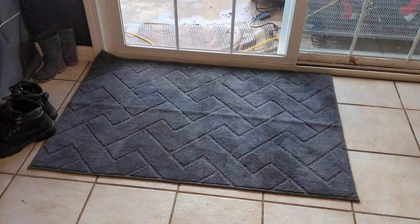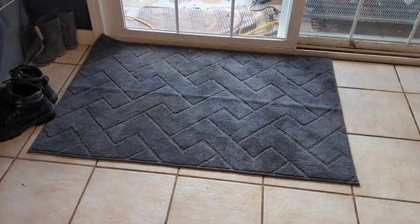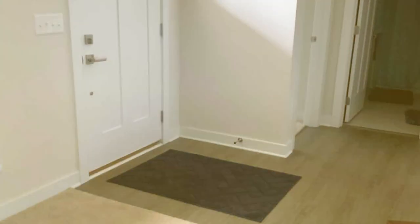Despite its robust construction, the mat remains soft to the touch, offering a comfortable landing for both human feet and pet paws. It's an essential item for any pet-friendly home, combining functionality, safety, and style in one.